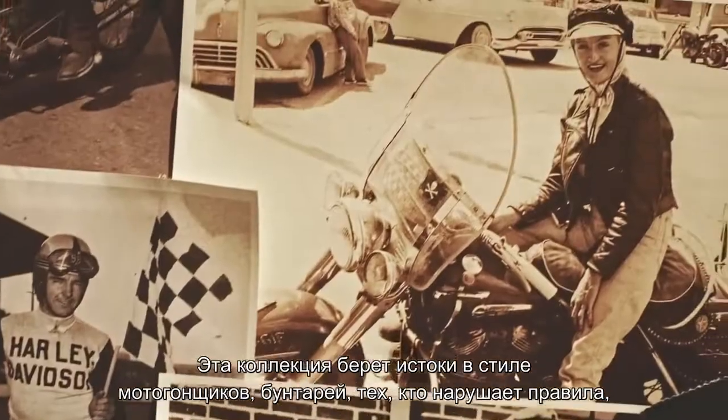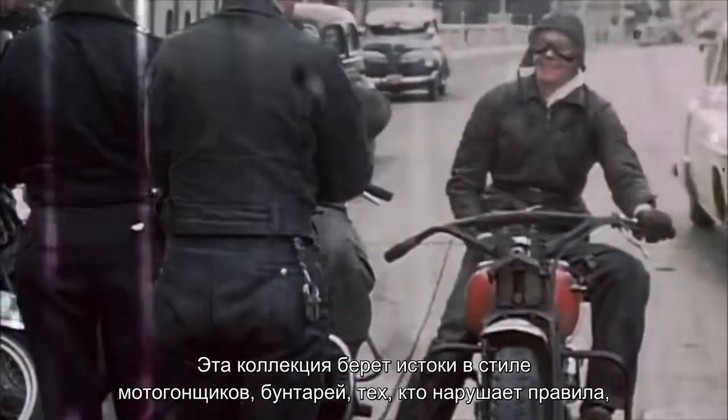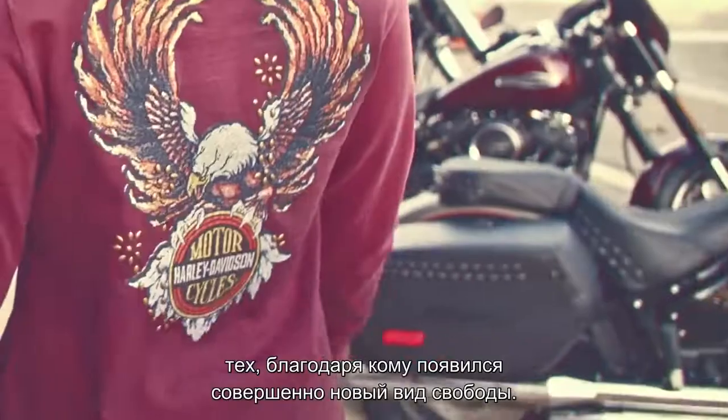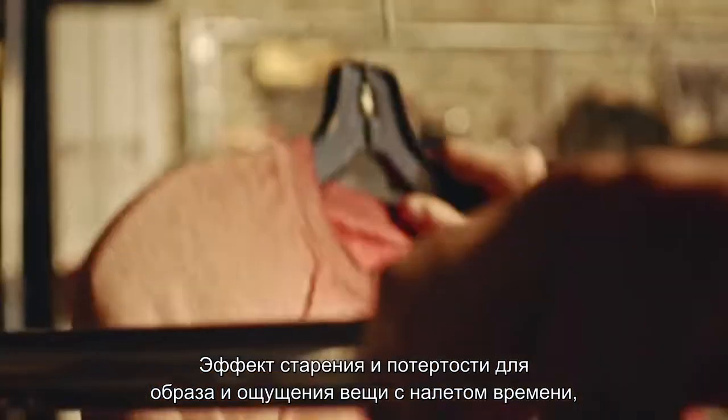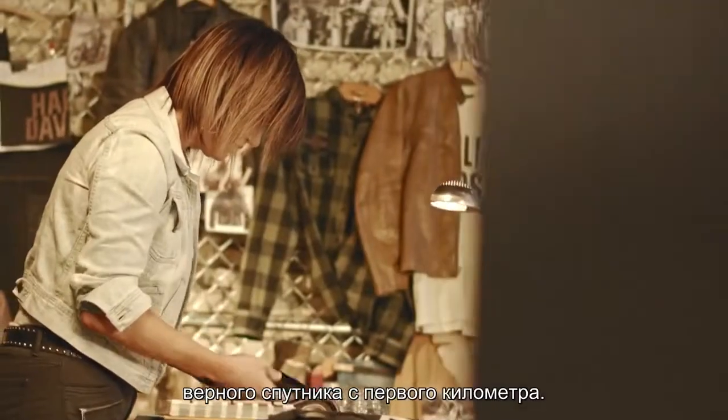It's a collection inspired by the two-wheeled racers, renegades, and rebels who kick-started a whole new kind of freedom. Distressed, dirtied, and faded to look and feel like you've worn it for years, right from mile one.